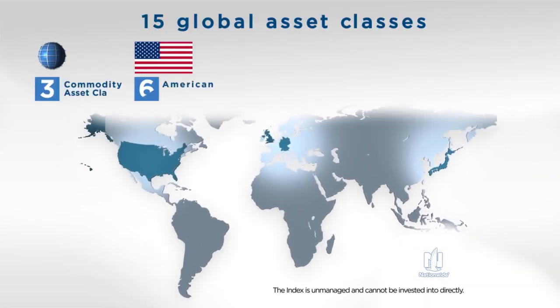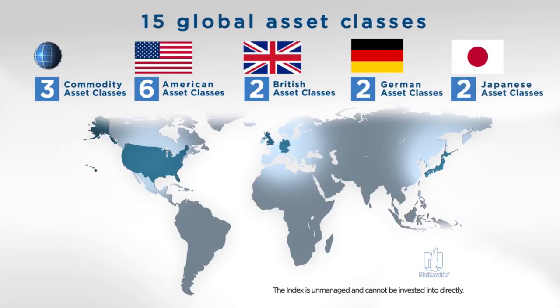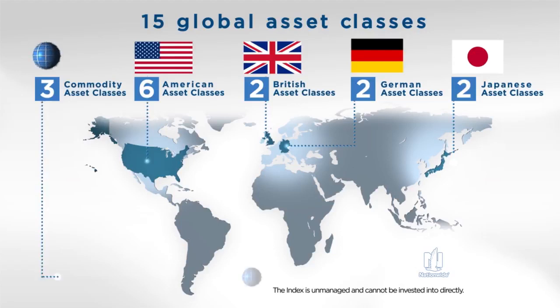With access to 15 global asset classes, the index includes equities and fixed income from the United States, Great Britain, Germany and Japan — four of the world's most established markets — and three global commodity asset classes to provide even broader diversification.